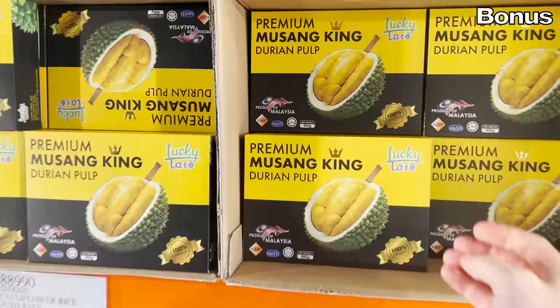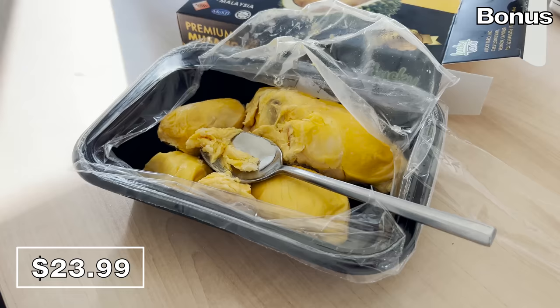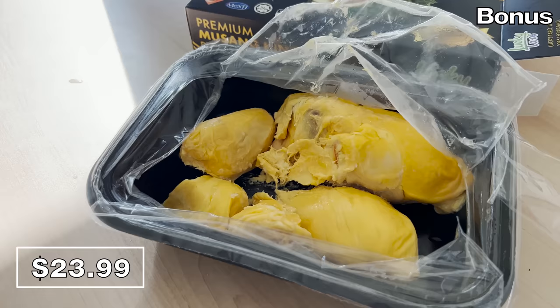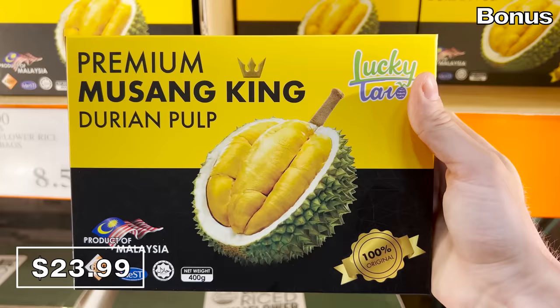Now for the bonus section — we begin with a dessert product derived from a fruit I've seen featured on Iron Chef and other cooking shows. It's durian, a delicacy known for smelling horrible but supposedly tasting great. So I tried this $24 pulp — and it smells like garbage. In my opinion, it also tastes like pumpkin pie or baked potatoes that were left out to go bad for days and expire. If you have a different perspective or if I am wrong, please leave me a comment.